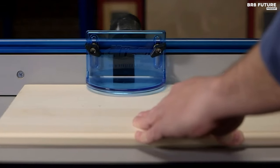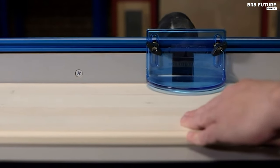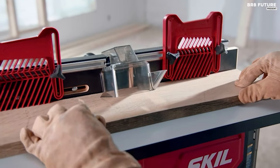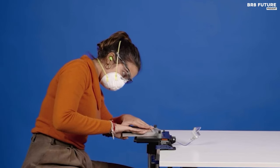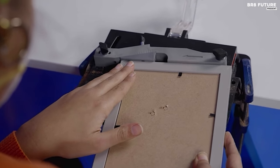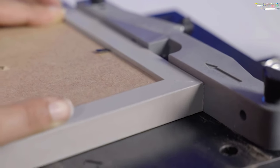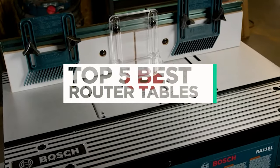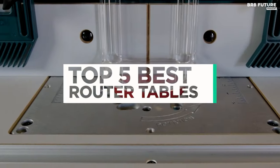In the world of woodworking, a router table is an indispensable tool for achieving precision and efficiency. Whether you're a professional craftsman or a DIY enthusiast, having the best router table can elevate your projects to a whole new level. That's where our guide to the top 5 best router tables you can buy for this year comes in.